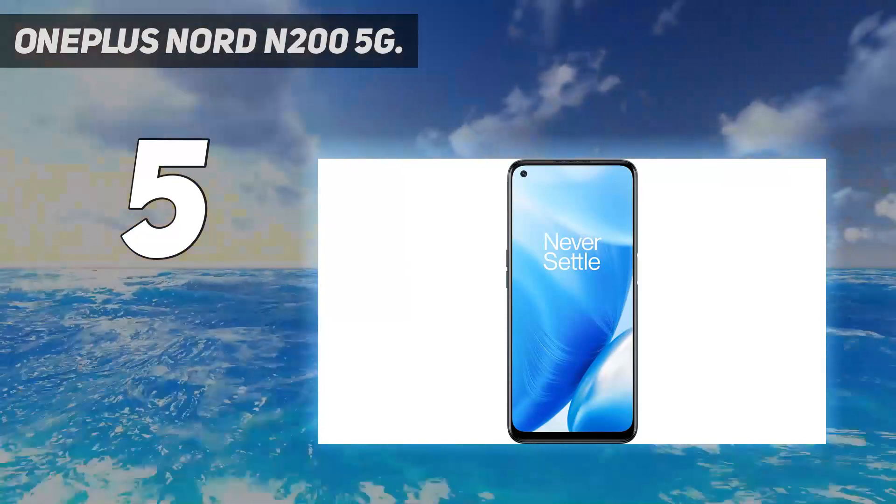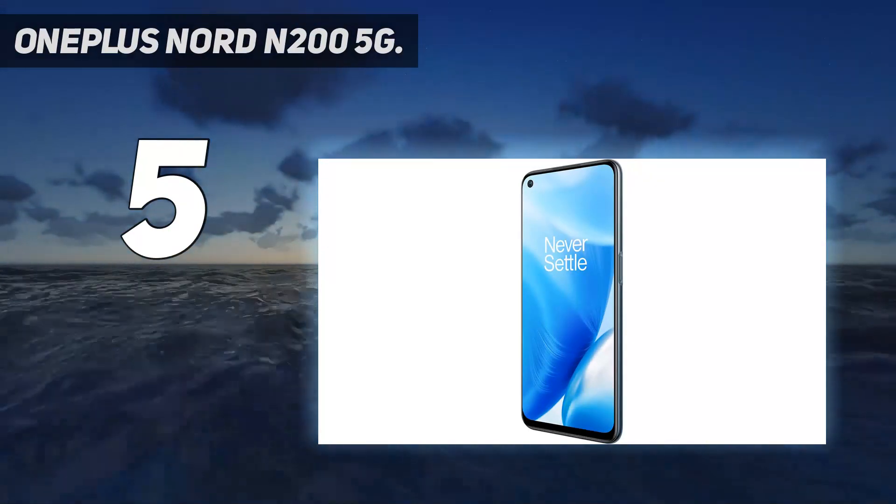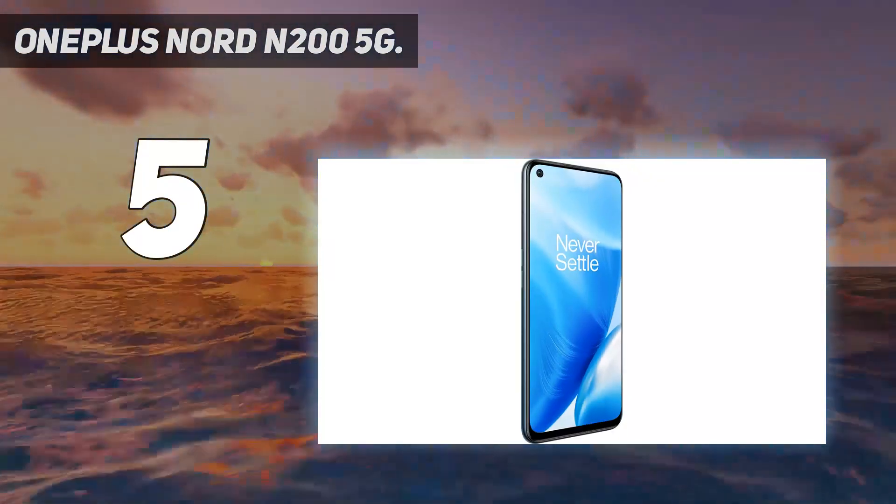However, when considering that you could buy 3 of these, with some change left over, for the same price as the OnePlus 10 Pro, those moderate downgrades might start mattering a lot less.